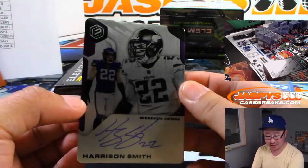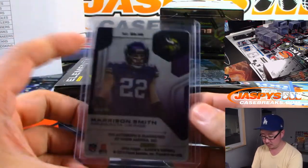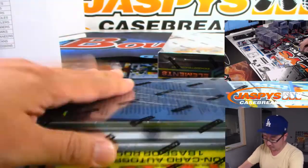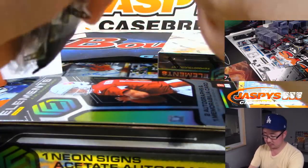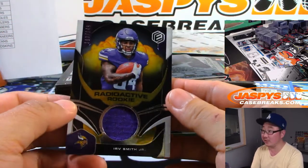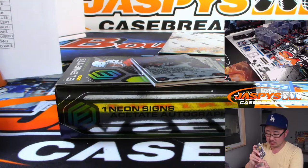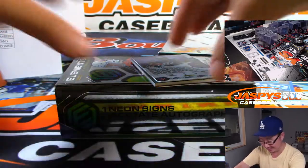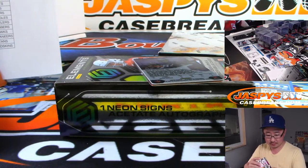The plate autograph is Harrison Smith, Vikings — Timothy. And Leonard Fournette is the plate. Erf Smith Jr., Radioactive Rookie, 143 out of 149 — for Tim. Jeremy is saying Haskins is your QB pick for the year even though you hate Ohio — the entire state of Ohio or just Ohio State University? There's James Lofton, Neon Signs, 2 out of 10, autograph — Sean with the Packers.